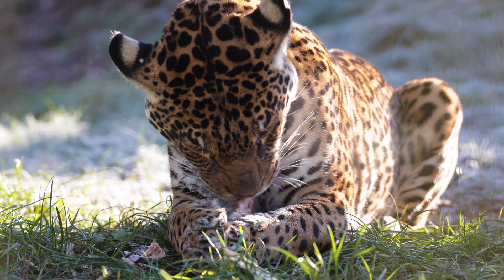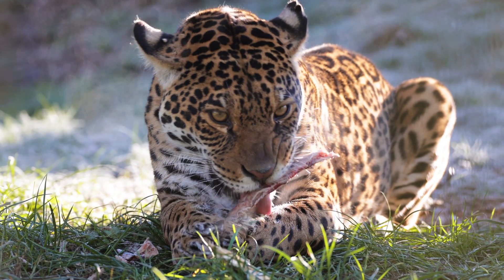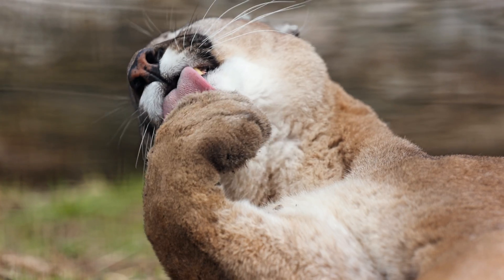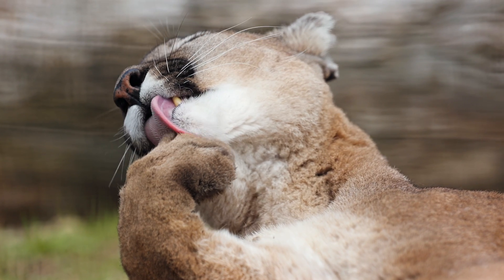Aside from grooming, a cat's coarse tongue aids in stripping meat from the bones of its prey. It's like nature's built-in utensil, ensuring that no precious bits of meat go to waste, maximising the nutrition they get from their food. So next time your feline friend gives you a lick, appreciate the marvel that is their rough tongue.